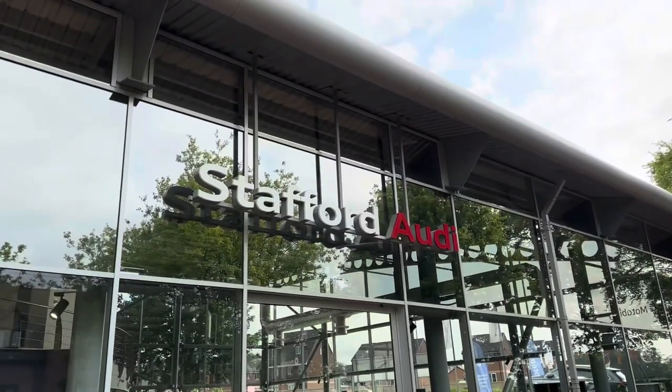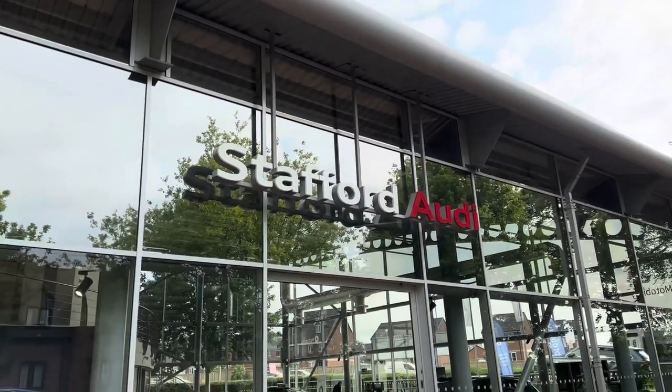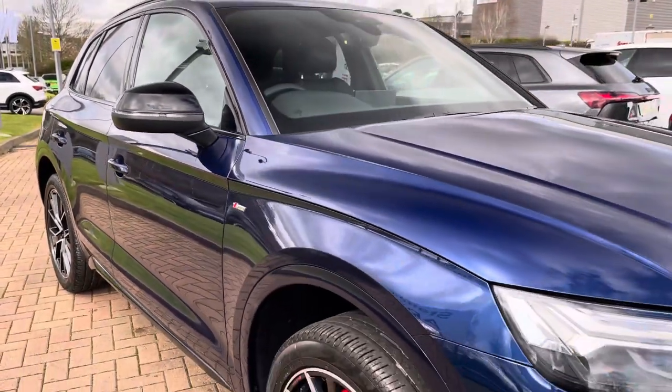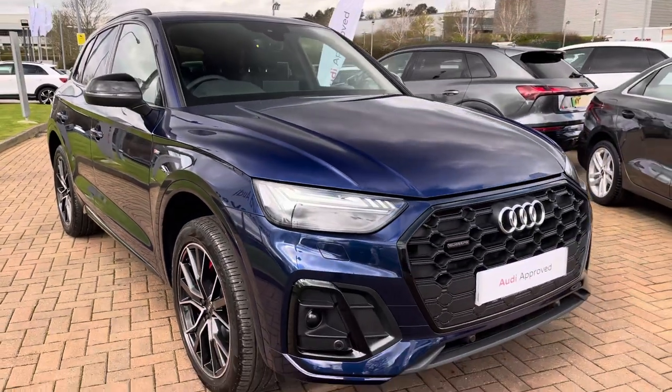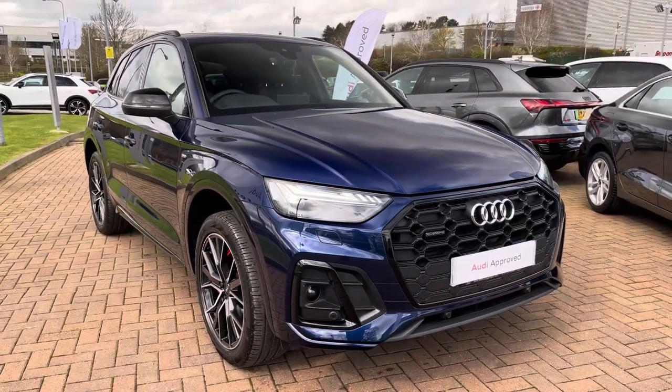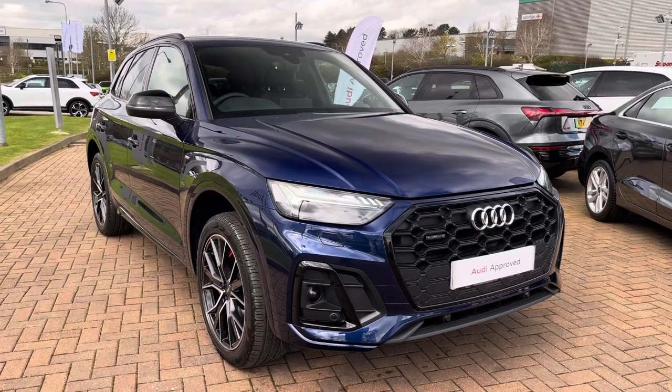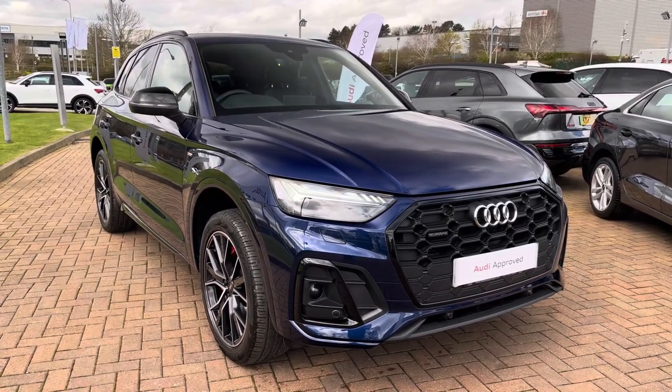Hello, my name is Jack from Stafford Audi and today I'm going to be taking you around this Audi approved used vehicle. The vehicle featured today is this stunning approved used Audi Q5 Edition 1 45 TFSI, finished in the optional Novara blue metallic paintwork which gives this Q5 a classy look.